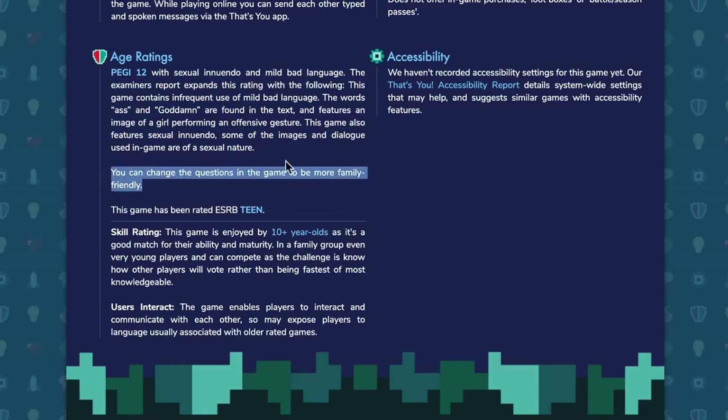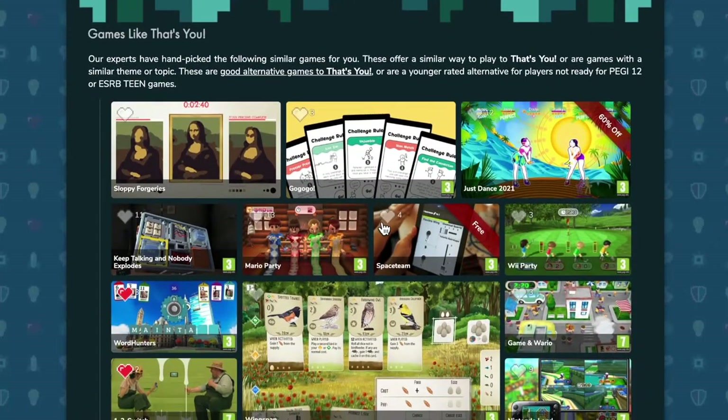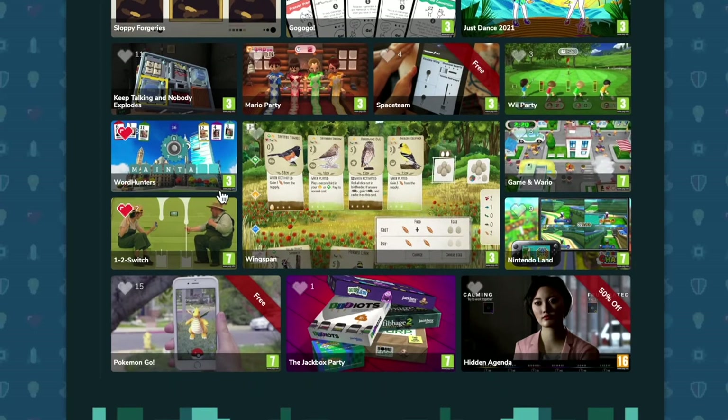At the bottom there are loads of games. If your child isn't ready for that game — maybe you're looking up a game and it's rated older — at the bottom you can see other games that are similar to the one you're looking at and really good games, but ordered by age rating, so you can find something more appropriate.